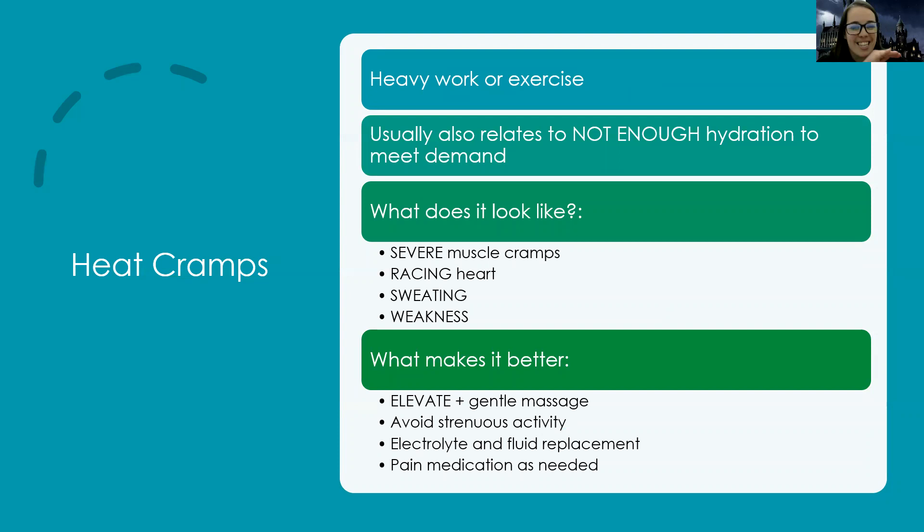The first and least serious heat disorder is heat cramps, usually from heavy work or exercise combined with inadequate hydration. The patient will complain of severe muscle cramps, a racing heart, sweating, and weakness. It gets better with elevation and gentle massage. We avoid strenuous activity, give electrolyte fluid replacement, and maybe anti-inflammatories. Most of the time this resolves once they stop exerting themselves and rehydrate.